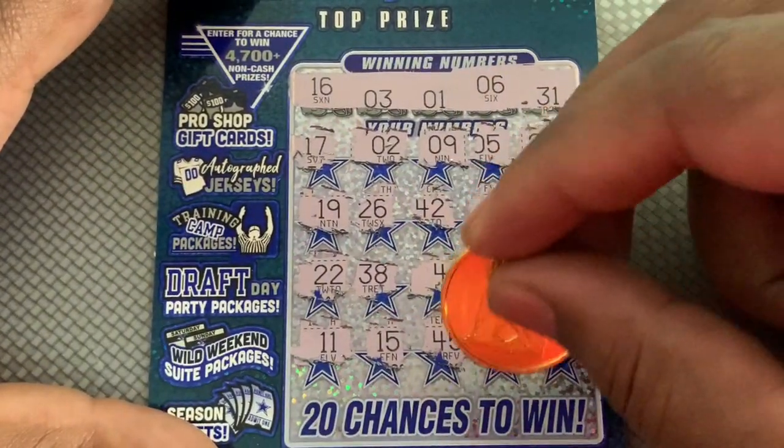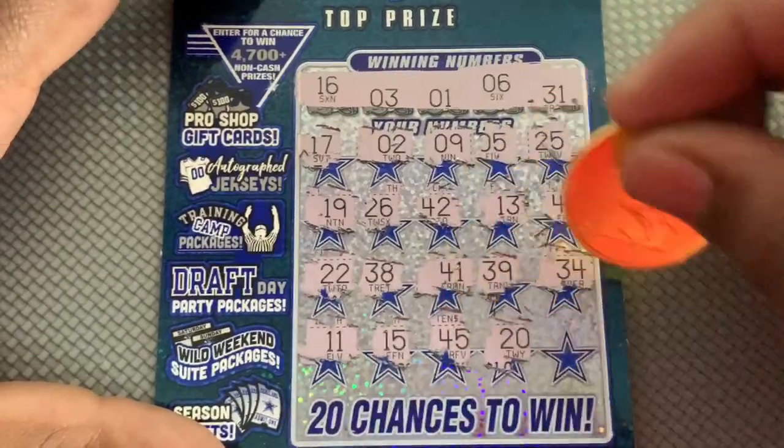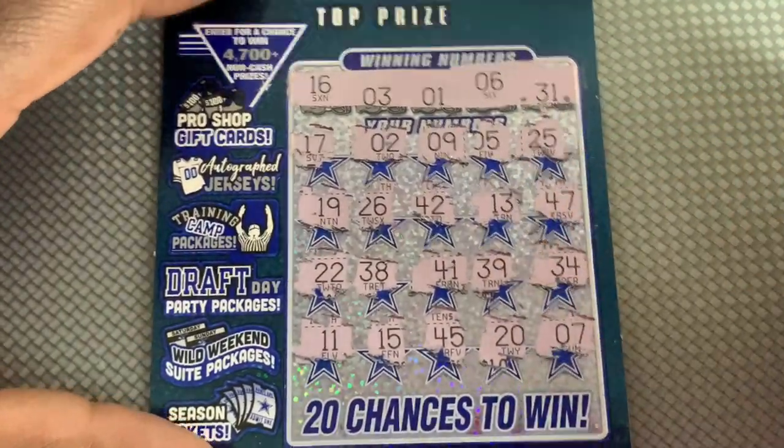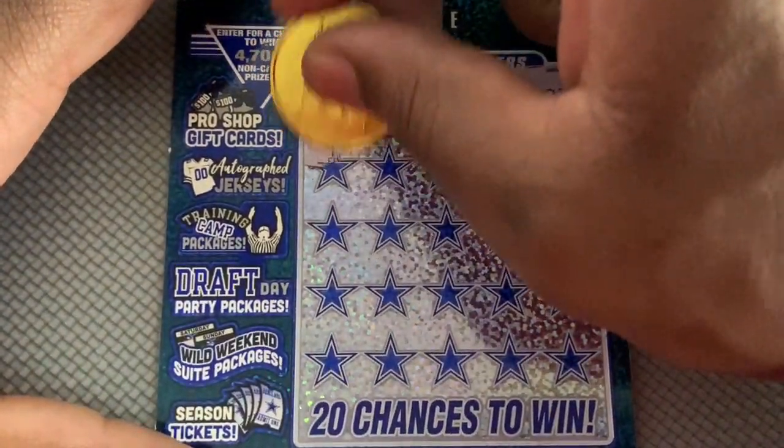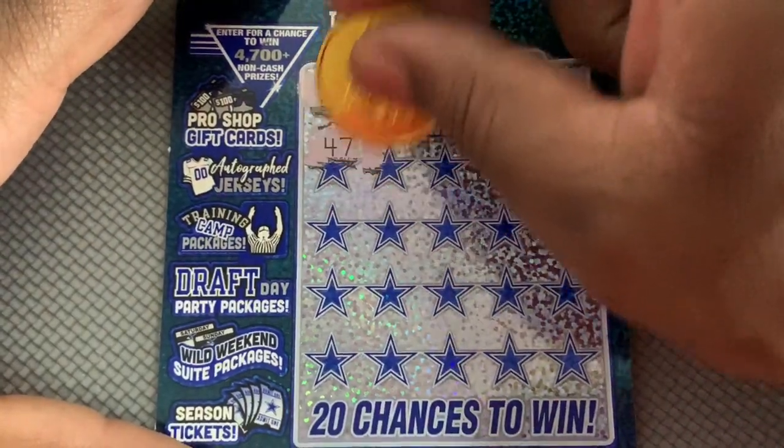I'd love to find that TD symbol. All right, now another second chance entry there. And we got 45, 46, 25, 15, and 27. Hopefully we can find another win.